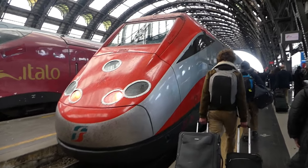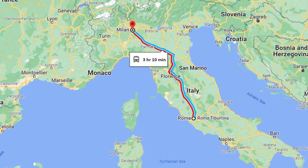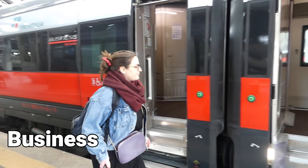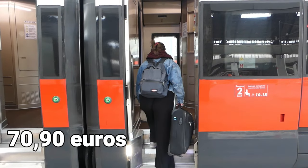Our second train is traveling from Milano Centrale to Roma Termini. It will be a 3 hour and 10 minutes ride in business class and my ticket costs 70 euros and 90 cents.